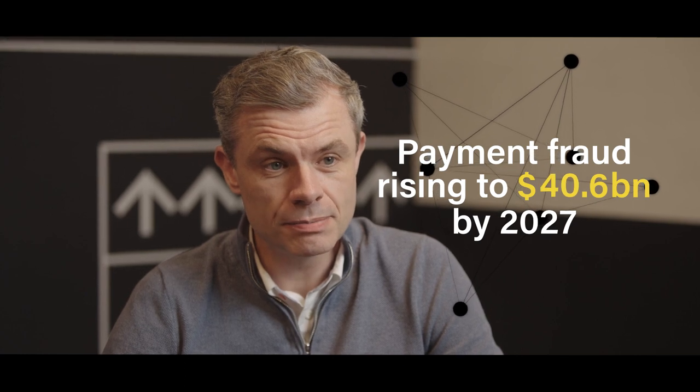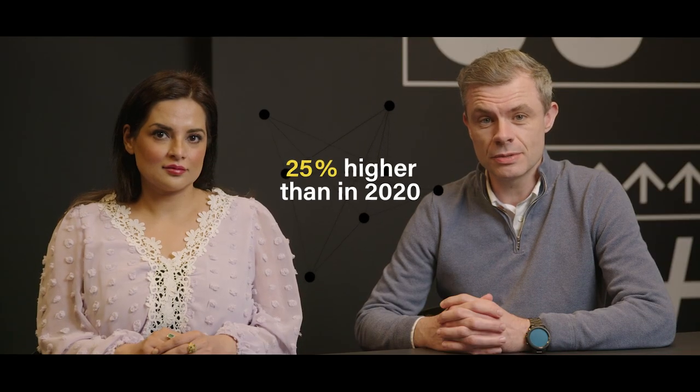Payment fraud is expected to rise to 40.6 billion dollars by 2027. That's 25% higher than it was in 2020. And the introduction of real-time payment rails has dramatically increased the pace of fraud across the financial services industry.